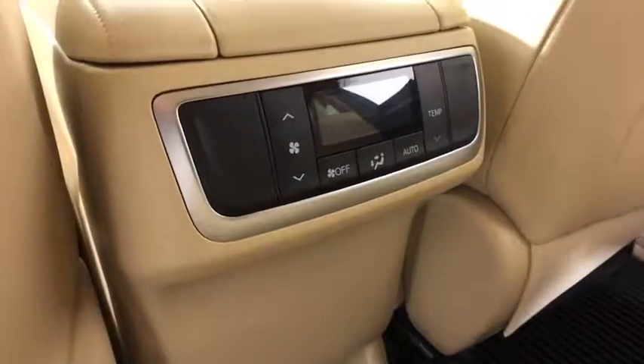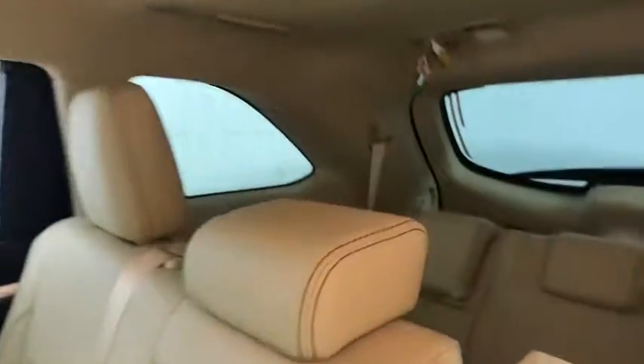Universal garage door opener, electronic stability control, heated front seats, CD player, fog lights, rear window defroster, security system, trip computer, power windows, brake assist, and tachometer.